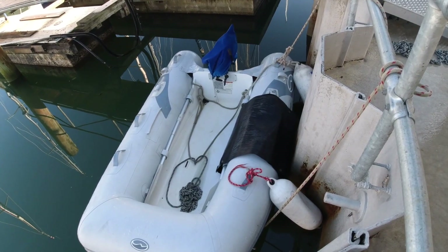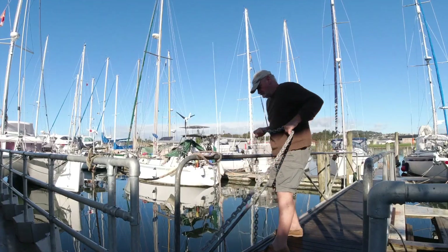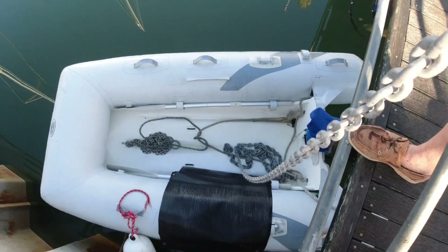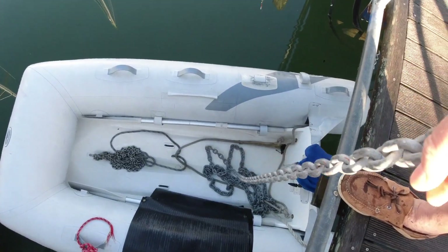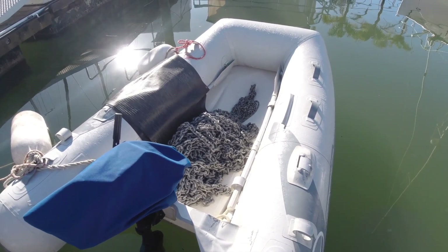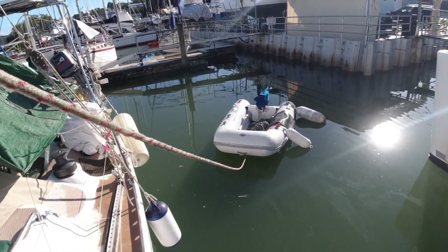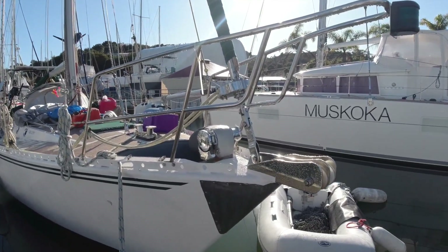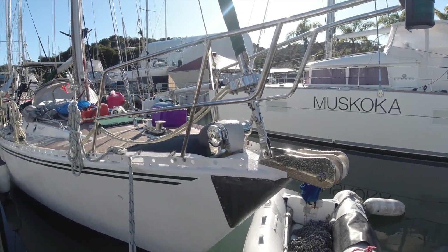I've got the dinghy tied fore and aft. All I've got to do now is get that lump of chain in it. That's stage one of the plan done. Good job I got this dinghy — that would never have gone in tiny Shaddy. My cunning plan was to first put all the chain in the dinghy, bring the dinghy over to the front of the boat and winch it on board. That's heavy.